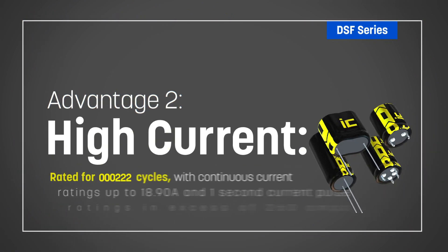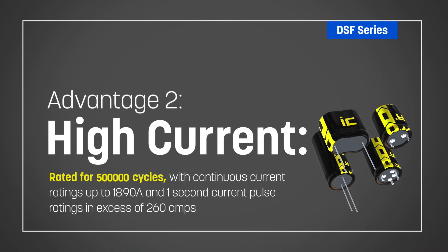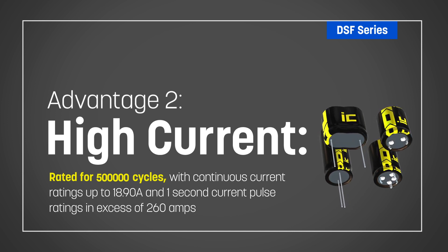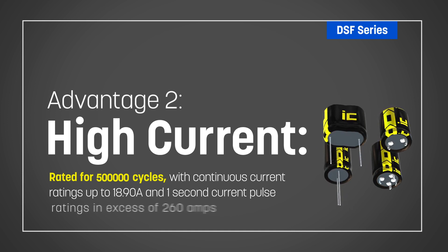The supercapacitors are rated for 500,000 cycles and support very high charge and discharge currents, with continuous current ratings up to 18.9 amps and 1 second current pulse ratings in excess of 260 amps.